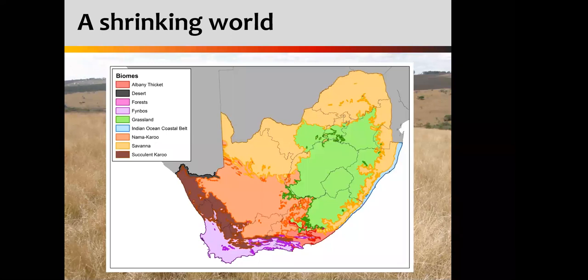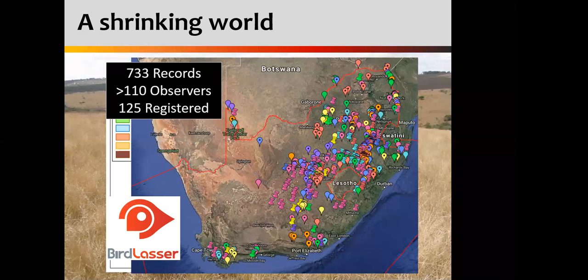One of the more fun things we did this year with Bird of the Year was pairing up with the app BirdLasser. We have a great working relationship with Hank Nortje and his team. We started a Bird of the Year challenge where people register on the app and every time they see a secretary bird, they feed that data through to us. Since the beginning of the year, we are currently sitting at 733 records contributed by just over 110 observers, with around 125 people registered for this challenge. We've got amazing coverage of secretary birds all over South Africa, with a real crux area around that central Free State grassland region.